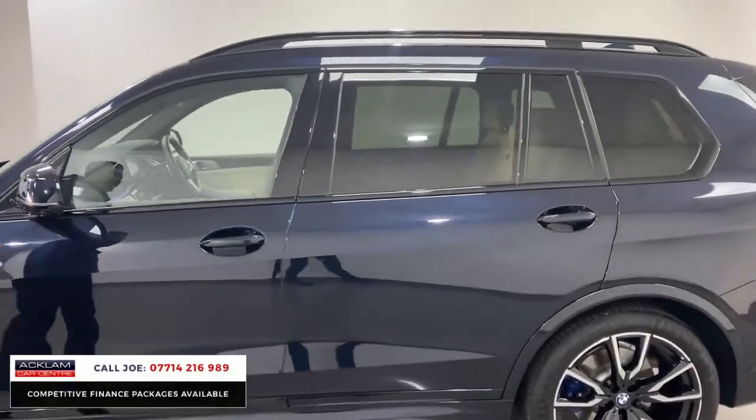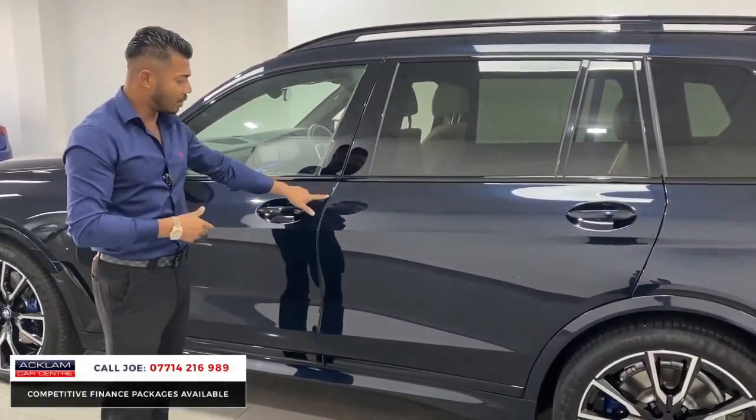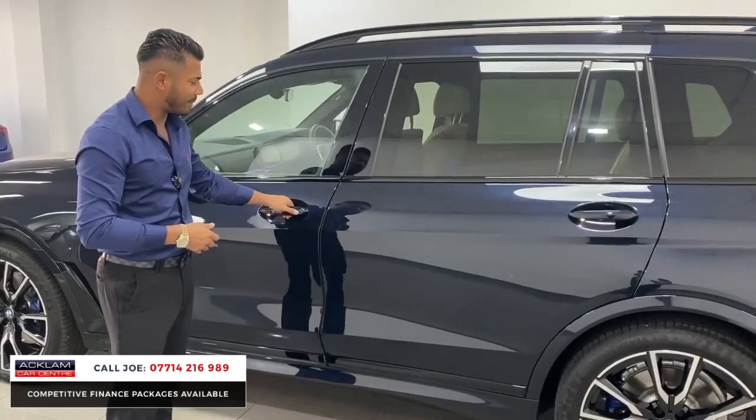There's sun protection glass and comfort access, which means you can get into and out of the car without physically having the keys on you. You've also got soft-close doors, so you don't need to slam them — when they click they're softly closed by themselves.